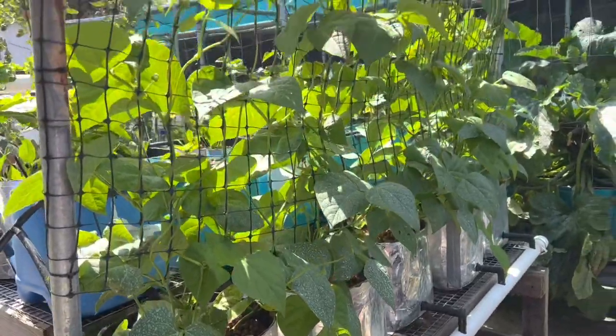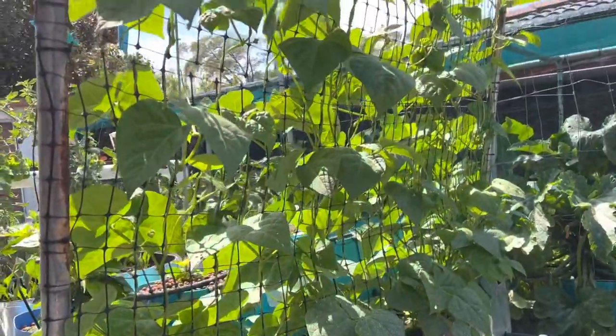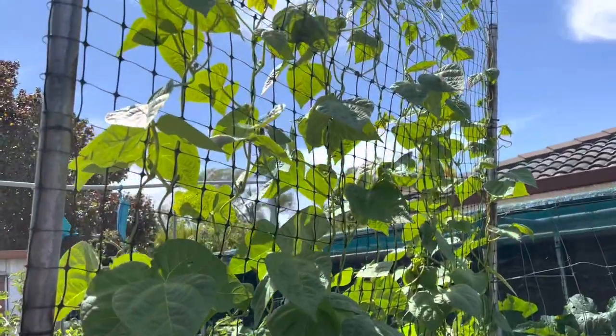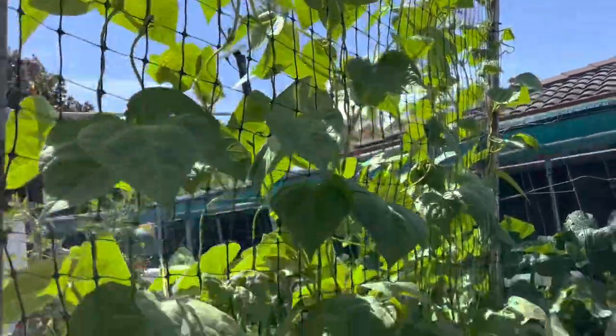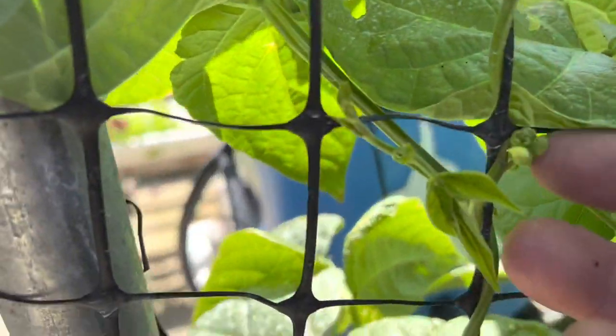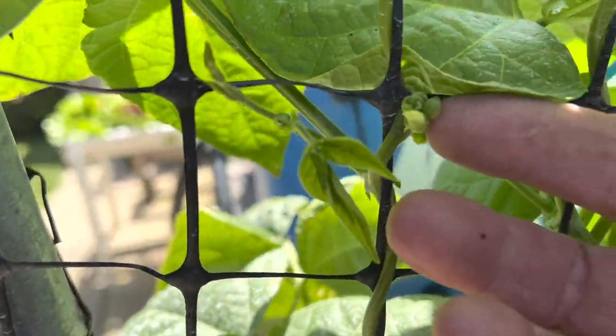Climbing beans are loving it here. They're right up to the top now, starting to thicken up. No flowers yet but they'll be here soon. It won't be long and that should be good.